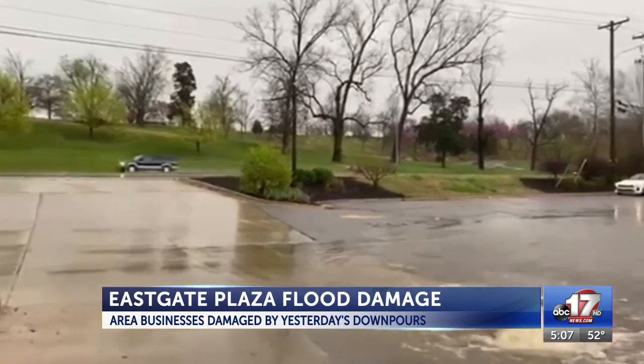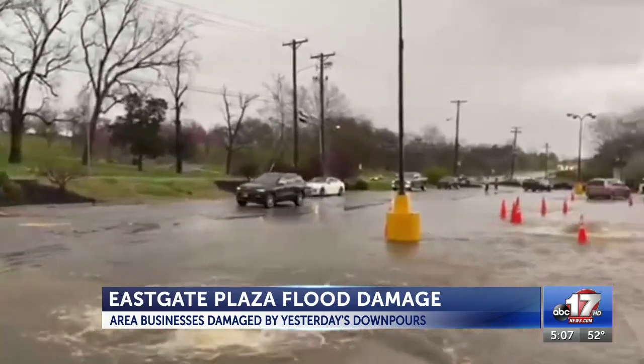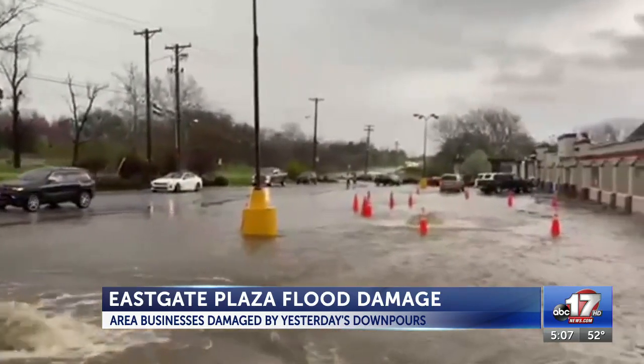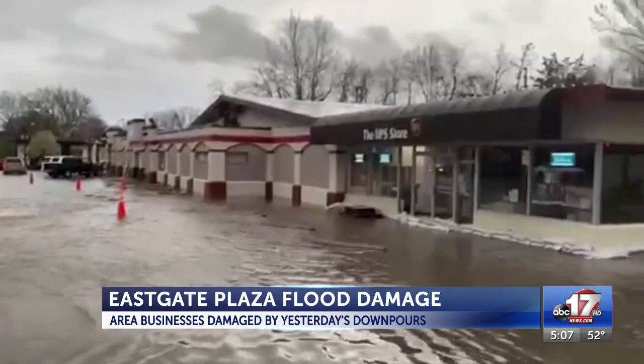What we were able to do is go in and extract all the standing water, and now we'll wait until the building owner or landlord decides what they want to do — tearing the carpet out, cutting into the walls to dry everything out. The UPS store in East Gate Plaza was forced to close yesterday afternoon as a second wave of storms dropped over two inches of rain and prompted the ABC 17 storm track team to issue a weather alert day early in the morning.